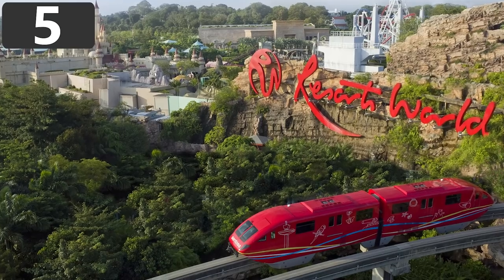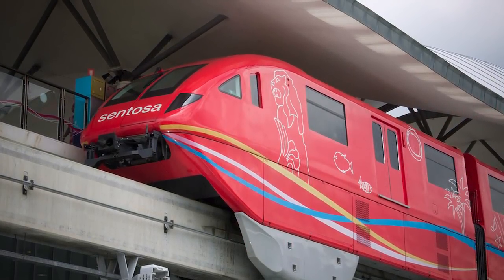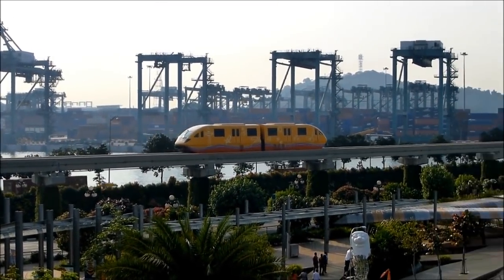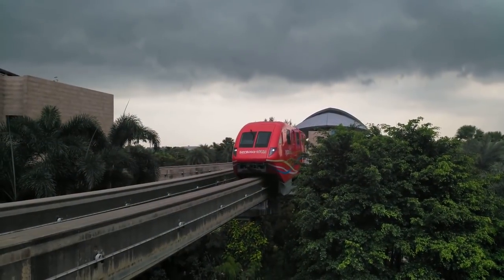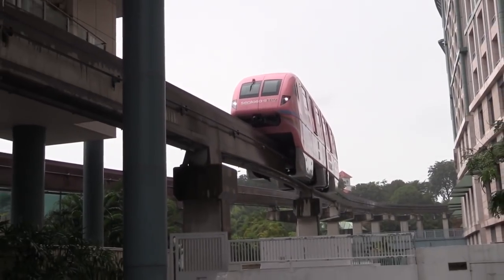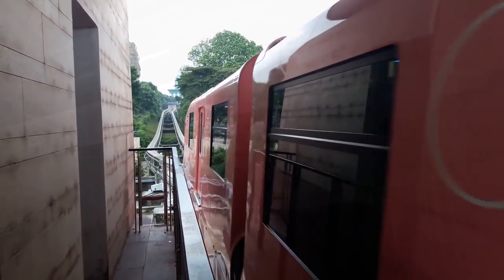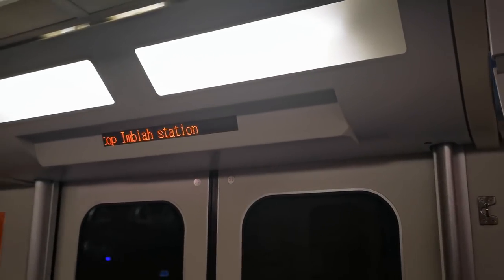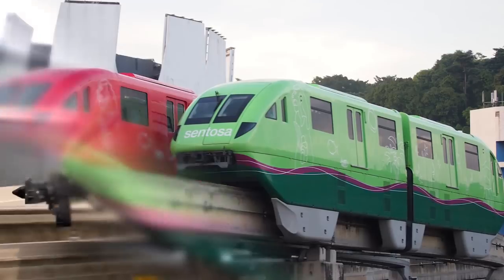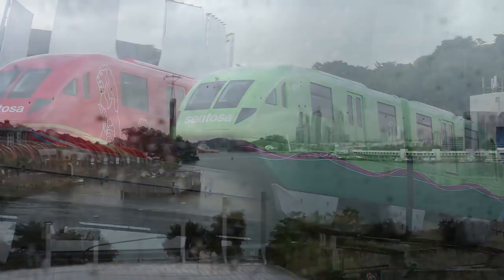Number 5: The Sentosa Express. The Sentosa Express is one of the easiest ways to travel between the island of Sentosa and the mainland of Singapore. It was opened in 2006 and serves four stations along 1.3 miles of track. There are seven trains, with five in operation at any one time, and the total journey takes around eight minutes from one end to another. This means there's a train from each station every three minutes, and the network can transport up to 4,000 passengers in each direction every hour. This is the second monorail system built on the island — the original served from 1982 to 2005 but was decommissioned due to disrepair and replaced by the new modern Sentosa Express.